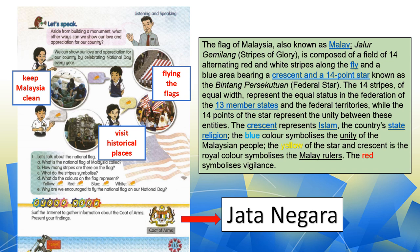Before we proceed to the national flags, we have to look at the facts — some facts. Ada fakta-fakta tentang bendera kita yang perlu kita tahu. Flag is bendera. Now, listen.